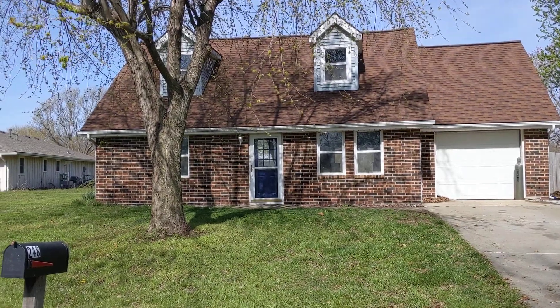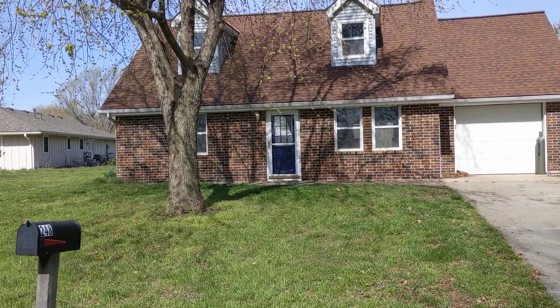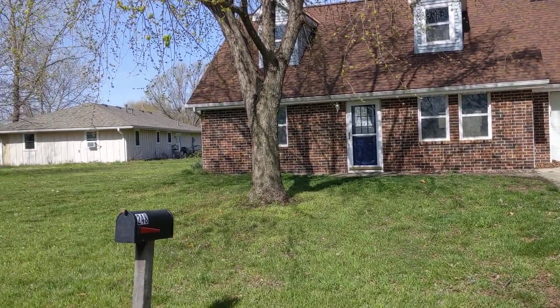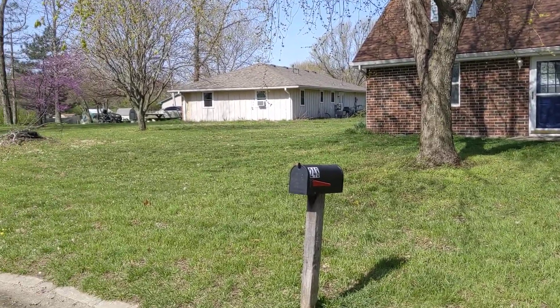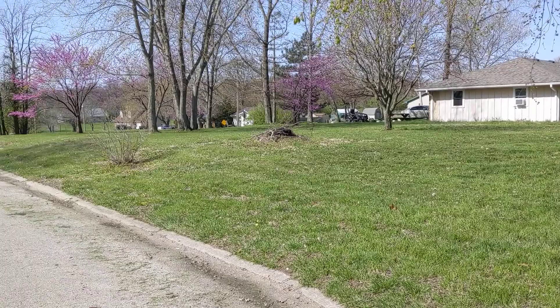This is 248 SE 101. Very nice. Three bedroom, two bath home. Big lot. Got a big fenced in backyard and all of this goes with it also.